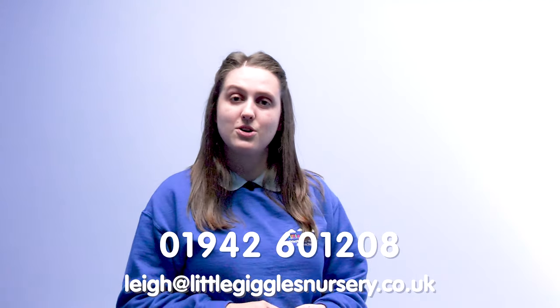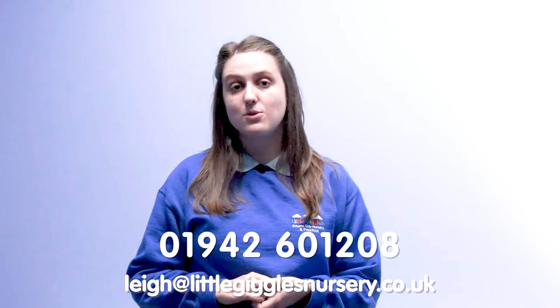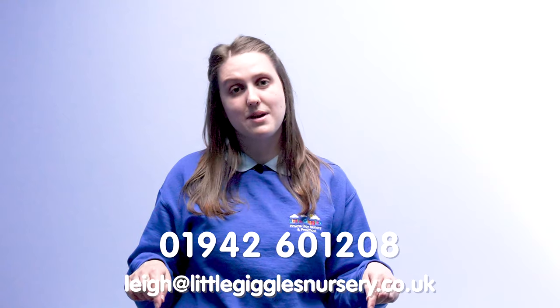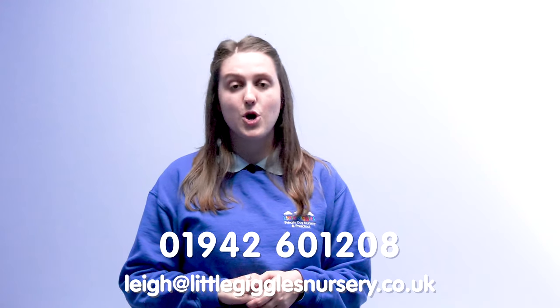Last but not least, thank you for coming along on our virtual tour. We hope you've enjoyed looking around our fantastic facilities here at Little Giggles. If you like what you see and would like to book your child in, please contact us on the number below or the email address supplied, and we will be in contact with you with registration forms and how to proceed with your bookings. We hope to see you soon.